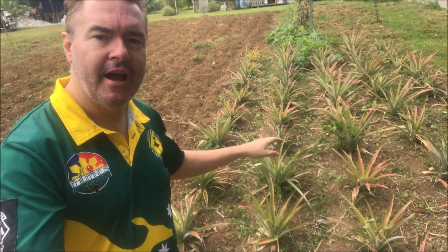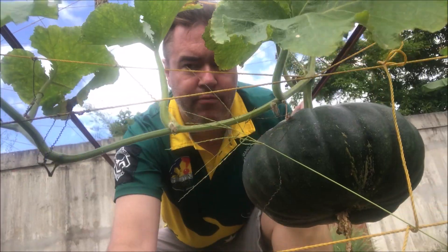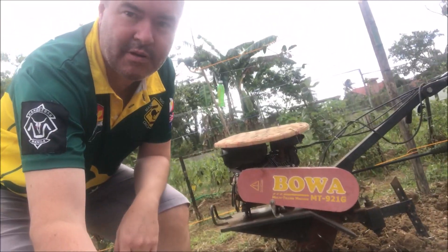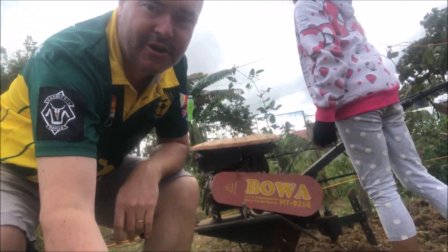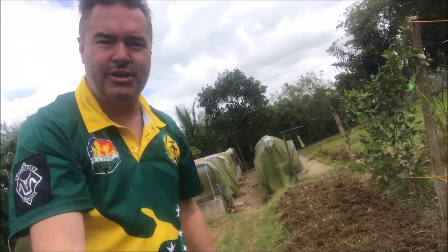Where we are in Tagaytai is very famous for pineapples — there are a lot of pineapple plantations and farms around here, and we've got some pineapples planted here as well. Right here we've got a nice juicy pumpkin, and here we've got the machine used for tilling the soil, Filipino style, which breaks up the soil nicely preparing it for planting.